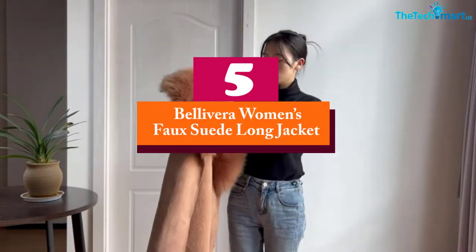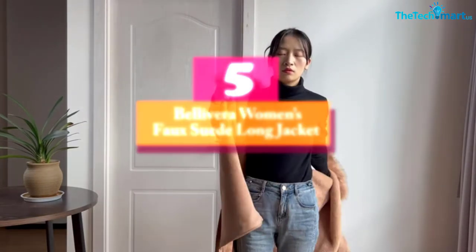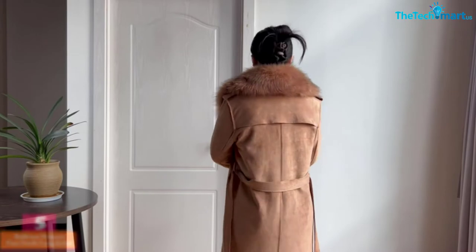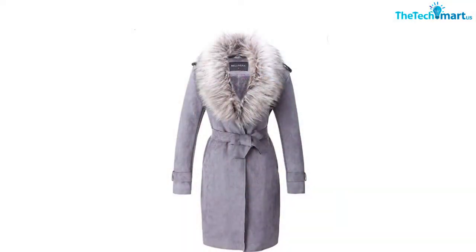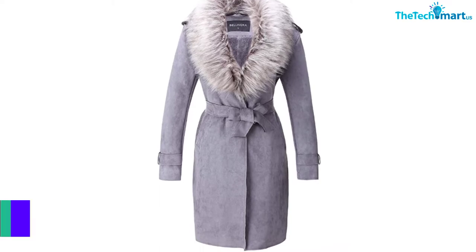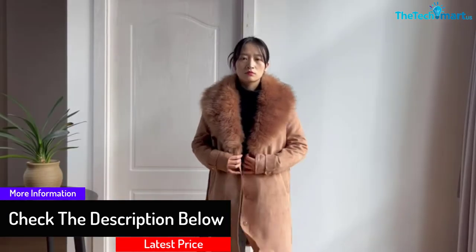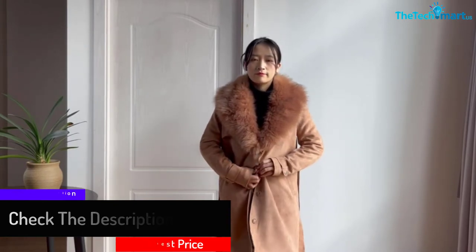Starting at number 5, we have the Bella Vera Women's Faux Suede Long Jacket. The trench coat comes in a high quality design to allow you to enjoy the best experience in your everyday life. The detachable faux fur collar makes it very comfortable, and the sturdy, easy-to-care design makes it work well in your everyday life. The warm and comfortable design makes it very reliable for outdoor wear.